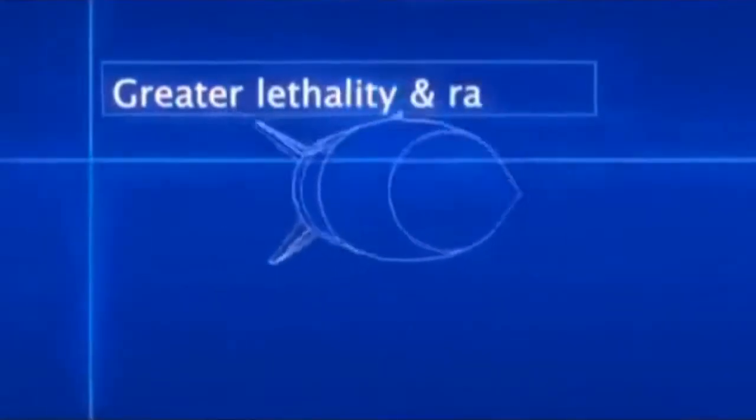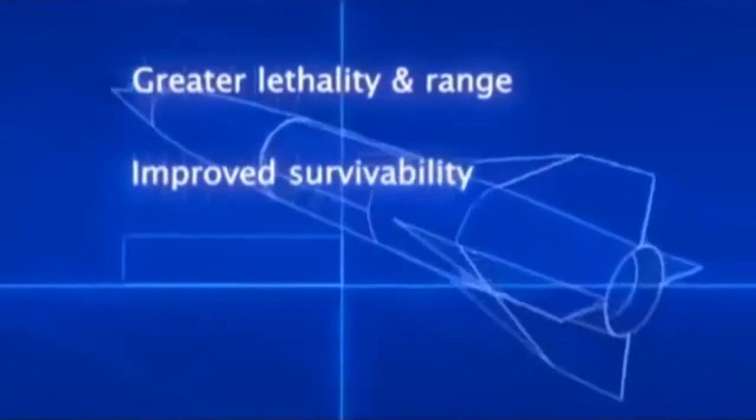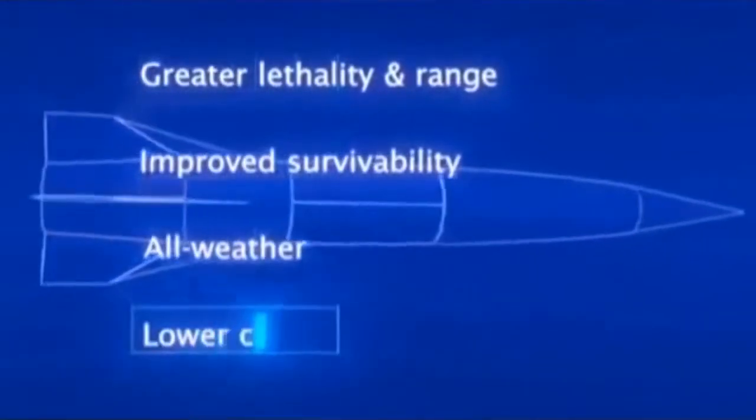Over the past three years, this ONR-funded program has made significant progress in validating technology and reducing program risk, and is on track to triple the current world record for muzzle energy within two years.